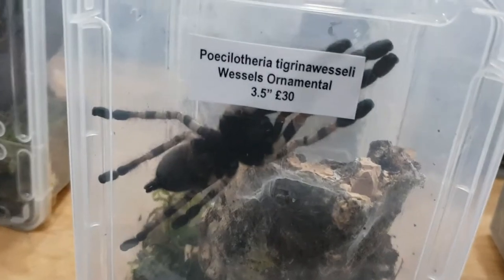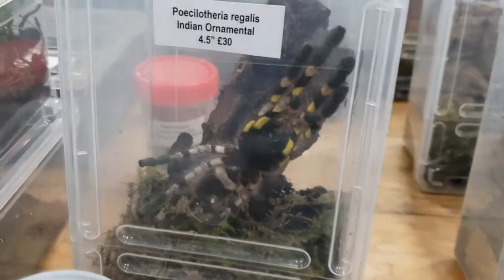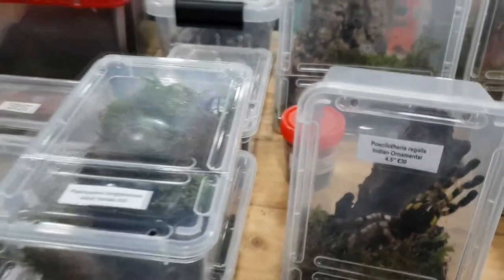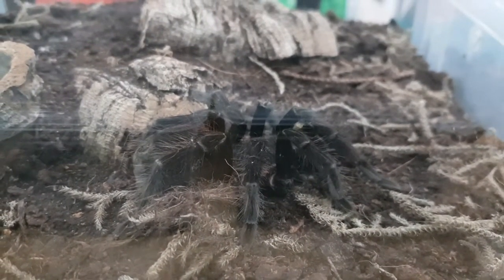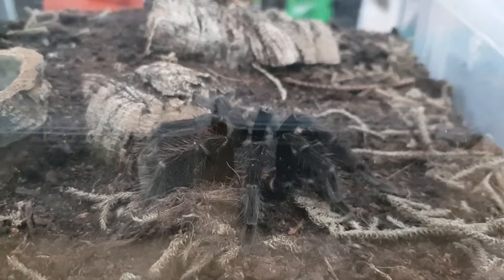There are so many tarantulas and spiders. I think that's originally what Stuart was going to get before he decided to go for his scorpion — there would have been so many for him to choose from. In the future both of us would quite like to get a tarantula, but I'd like to know a little bit more about their care needs before diving in. They are really beautiful and amazing little creatures, so they're definitely on my list.